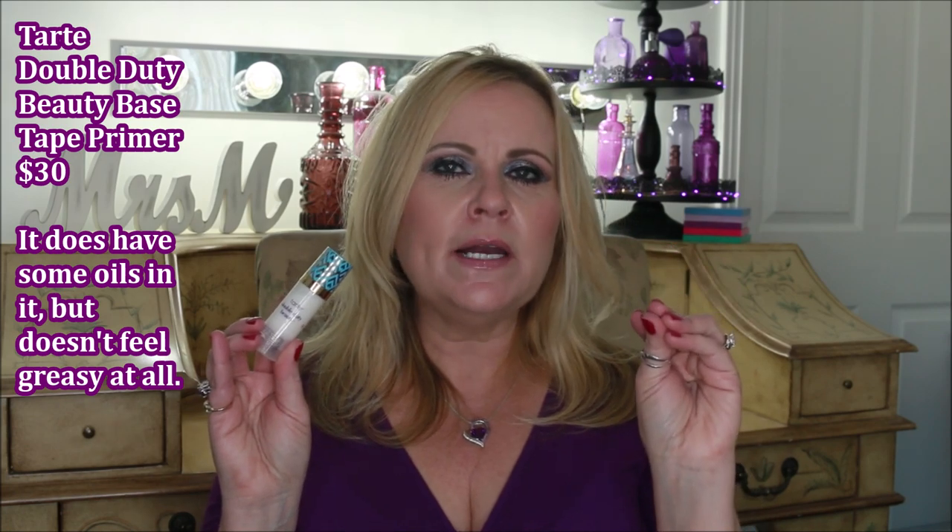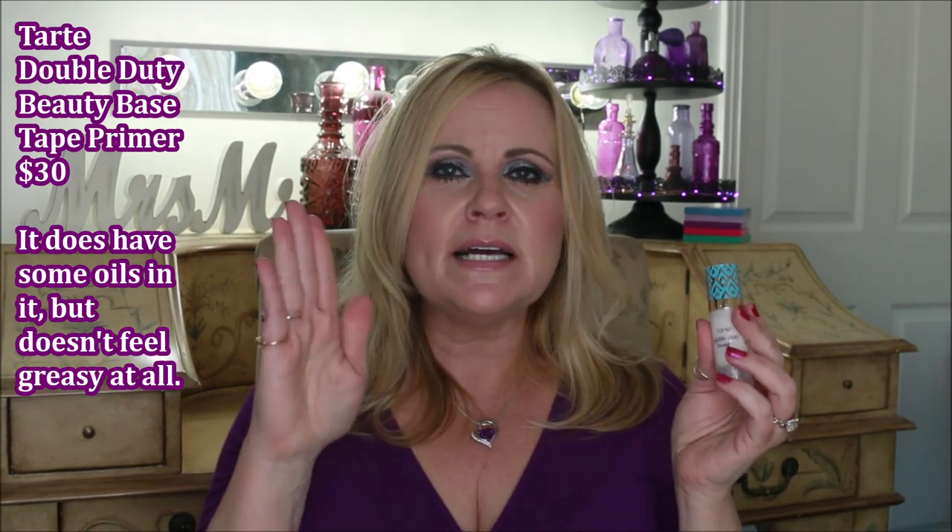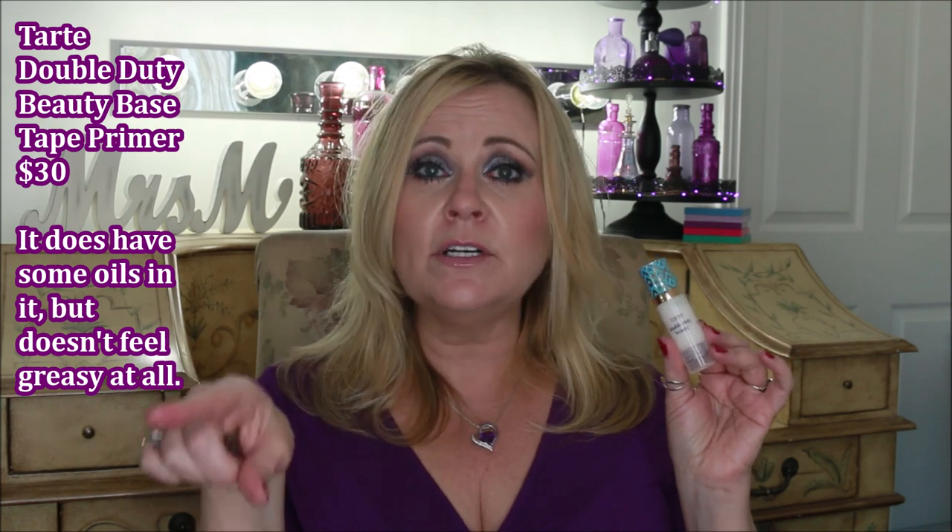Then there's this one from Tarte — the Double Duty Beauty primer. It has a slight coconut smell, glides on the skin like a dream, feels like silk, and just sinks in so quickly. I absolutely love it, but it doesn't minimize pores or give a super smooth canvas. It does keep your foundation on for a long time despite having no dimethicone. However, if you're sensitive or allergic to coconut, you might want to skip this one as it does contain coconut oil or coconut extract.